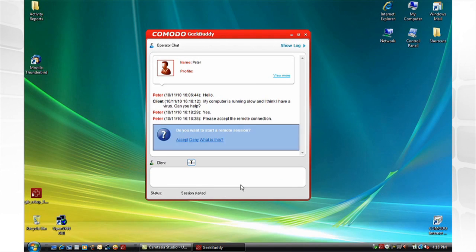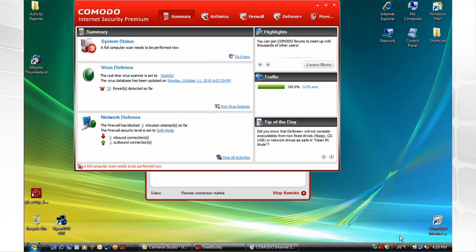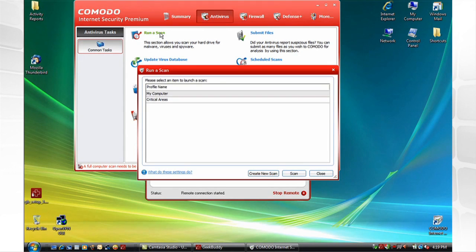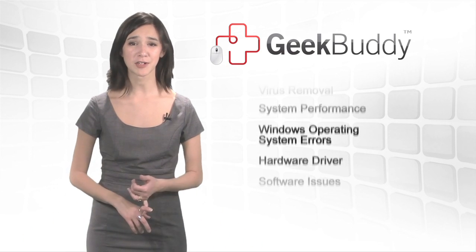After starting a chat and explaining your issue to your GeekBuddy, you will be prompted to allow certified experts remote access to your computer so they can solve your computer issues for you while you sit back and watch.